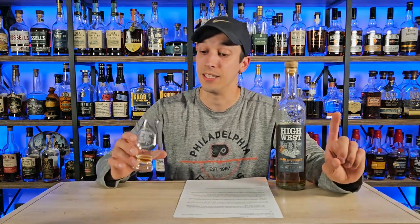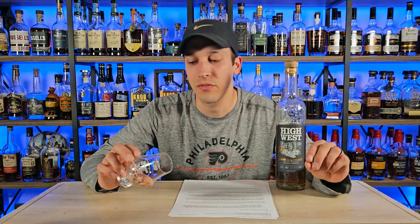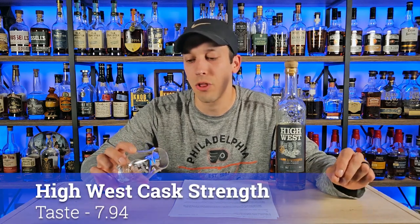Eventually it sounds like they'll be putting their own whiskey into these releases. As for taste, the only knock is it seems a little quiet compared to other cask strengths on the market. That said, all the flavors are very good — there's nothing making me not enjoy this glass. It just seems like I'm searching for those flavors a bit more than I'd like. We give a 7.0 for average whiskey, and this is above average — so I'll give it a 7.94 for taste.